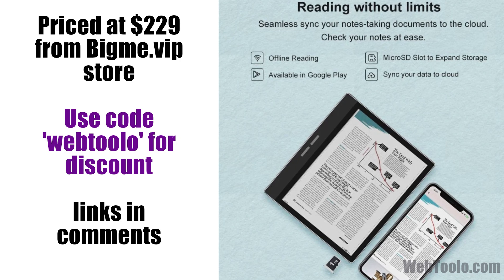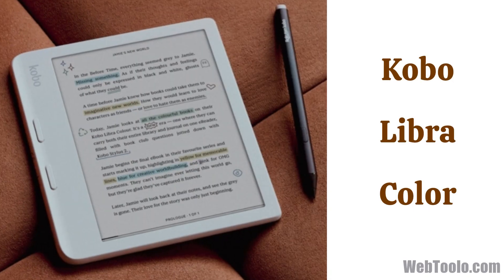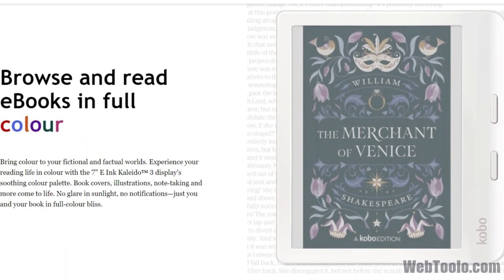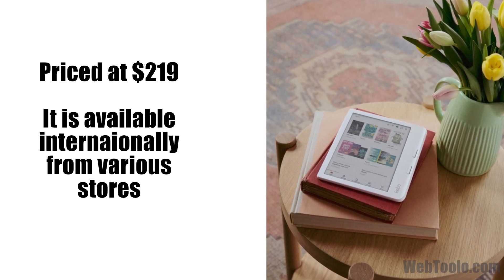The next one created a big buzz in the e-reader community when it was released, and that is the Kobo Libre Color. If you don't need Android apps and just want a good solid color e-reader, then this is the one to go for. It's priced at a reasonable $219. Kobo e-readers are well-built and sturdy, and will probably be your reading companion for many years to come.